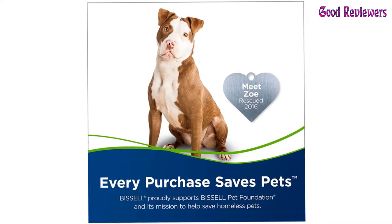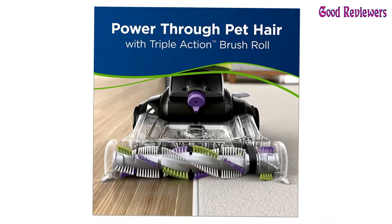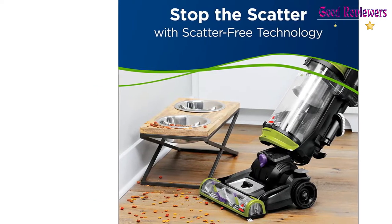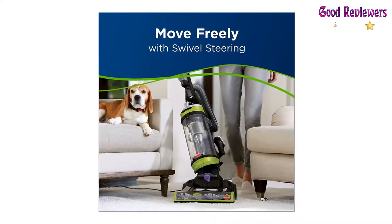Just as its name suggests, the CleanView Swivel Pet has swivel steering that gets around and under furniture and other obstacles in your home. Pair that with edge-to-edge cleaning capabilities, and you can clean with confidence that you're getting more with each pass, giving you a new outlook on convenient cleaning.